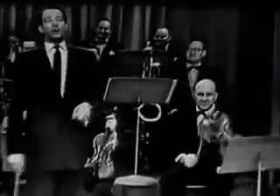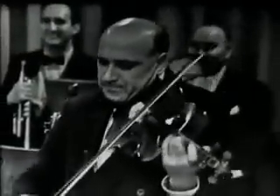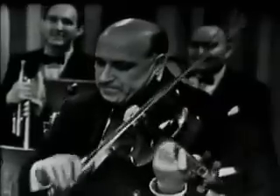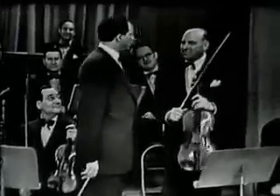Then we have the viola. What was that? Bach. Ah, you are the long hair type.